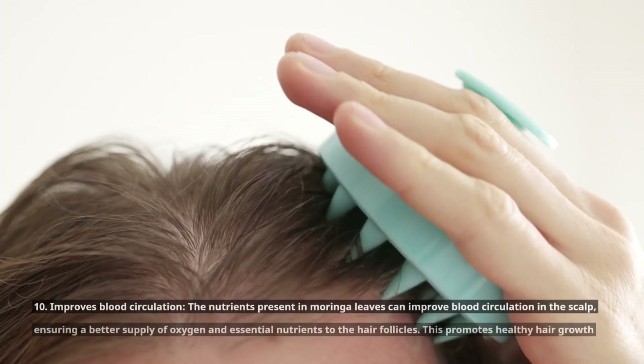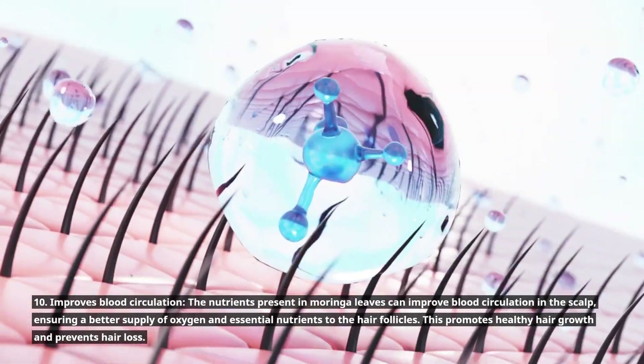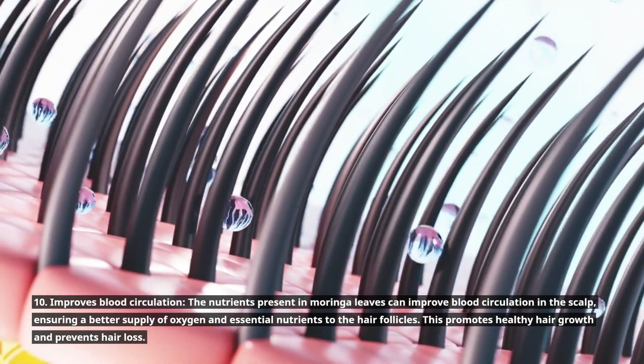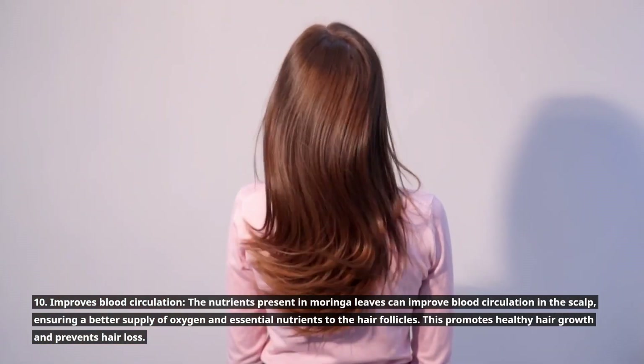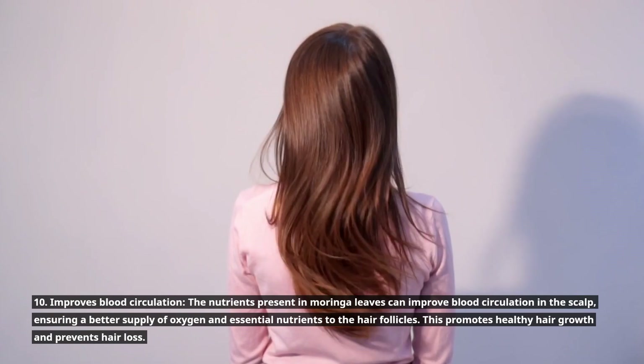10. Improves blood circulation. The nutrients present in Moringa leaves can improve blood circulation in the scalp, ensuring a better supply of oxygen and essential nutrients to the hair follicles. This promotes healthy hair growth and prevents hair loss.